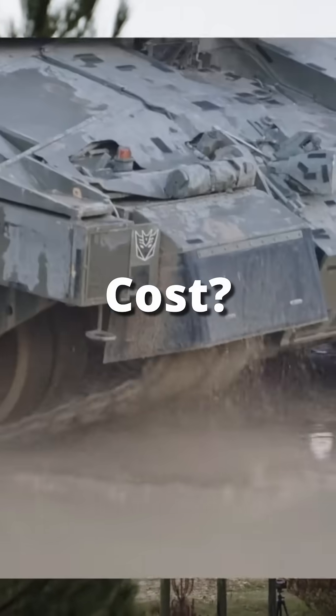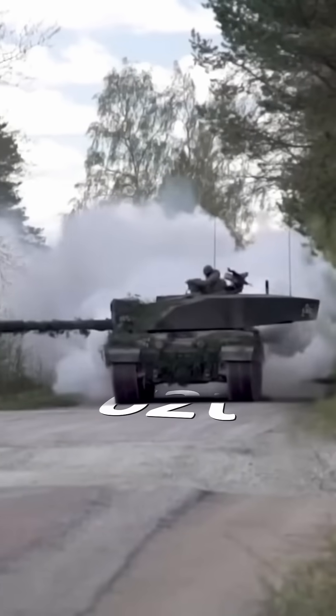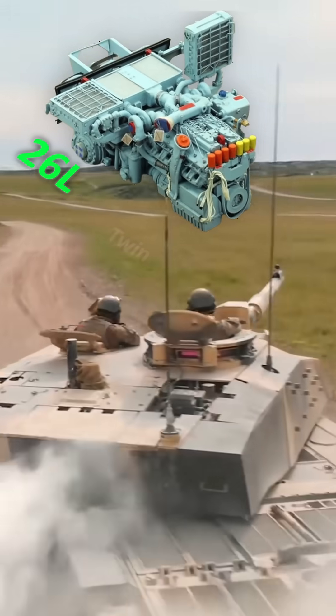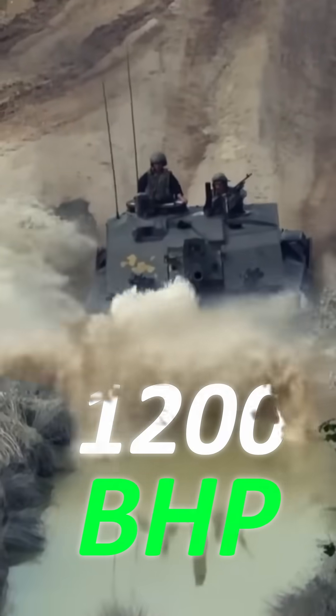How much does Britain's main battle tank cost? The Challenger 2 is Britain's 62-tonne armoured beast. It puts supercars to shame with a 26-litre twin-turbocharged V12 engine boasting 1,200 brake horsepower.